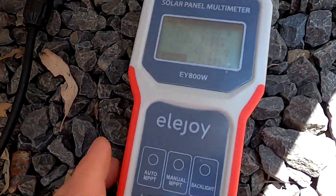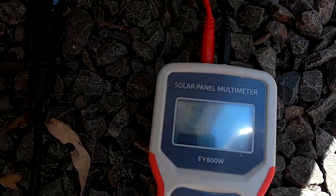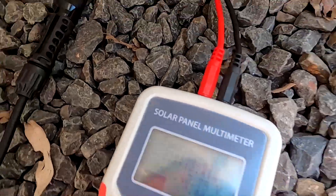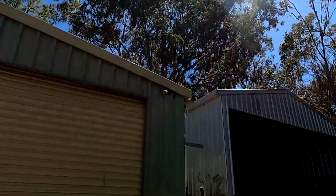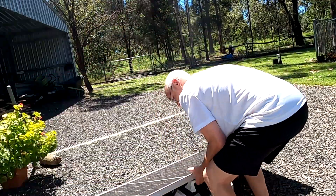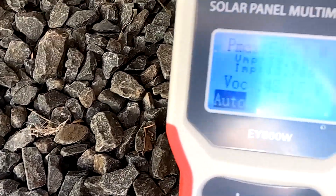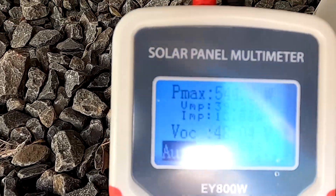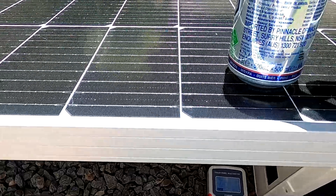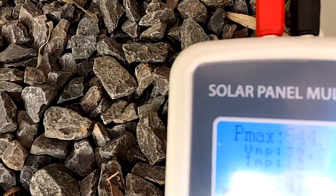I'm doing another test with the Phono solar panel — just pulled it out of the garage so it should be fairly cool. With a non-optimal angle we're getting 502 watts, and after adjusting the angle we see 544–546 watts. It's great that this meter has a backlight. We're getting almost 14 amps from this panel at 40 volts.